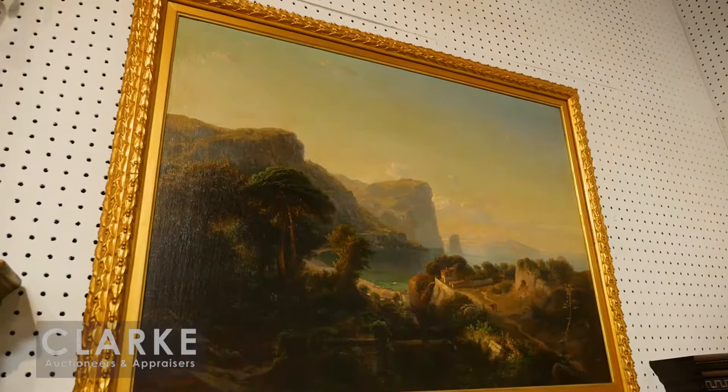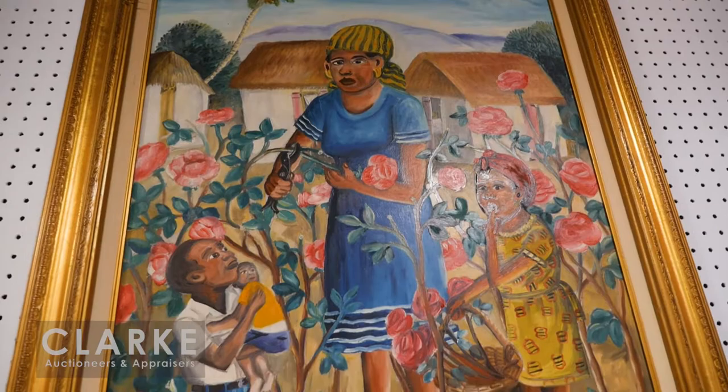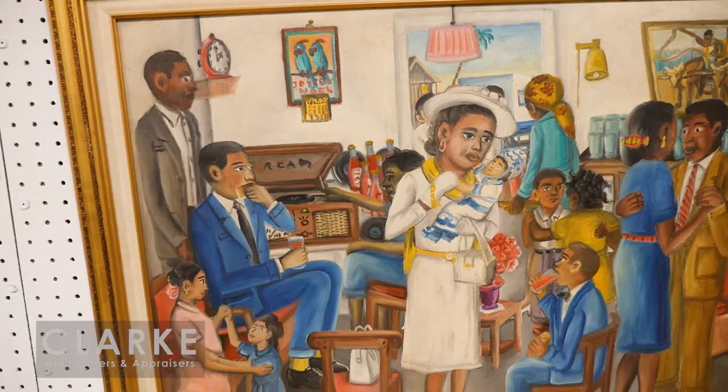We have thirteen works by Haitian artists in this sale, including a large number by Wilson Bigaud. Here is one of my favorites — a rose garden with a mother and child clipping the roses, oil on panel, mid-20th century. Below that, another Wilson Bigaud — a christening scene, all depicting Haitian life. Please take a look online for the others by the artist.